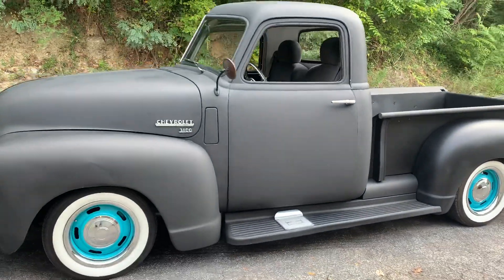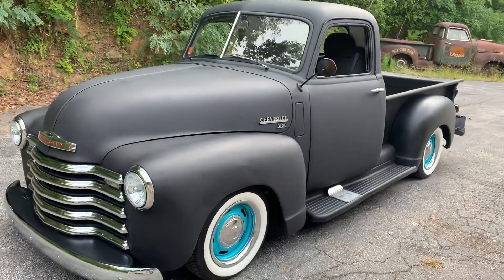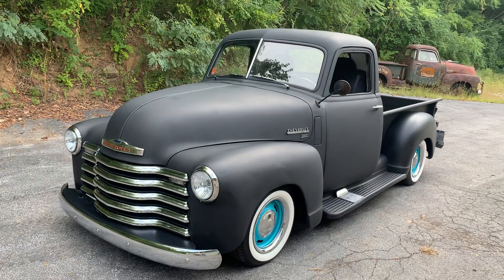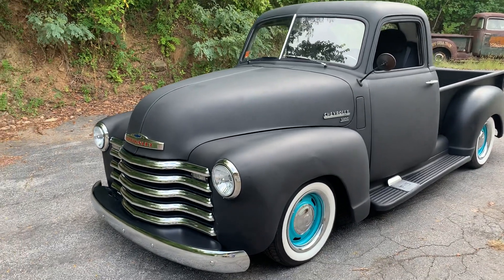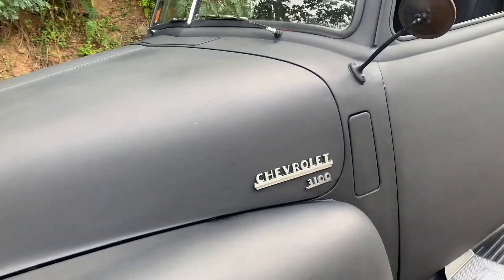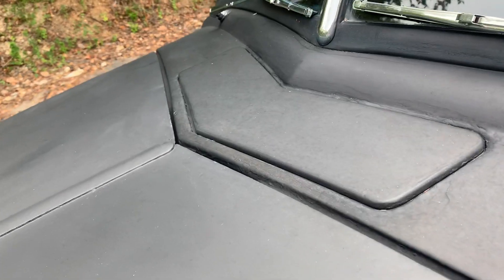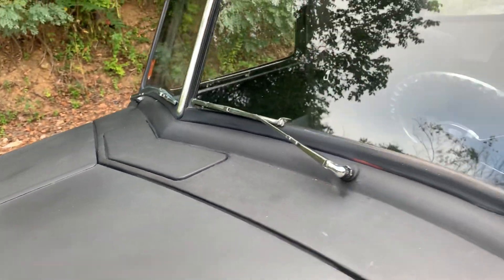This truck's got the original frame with the Nova front stub, so power steering, power disc brakes on the front. Rides out real nice. Got the vent — what I call the 1949 factory air.